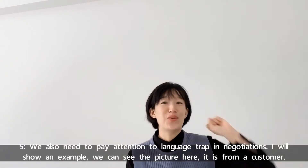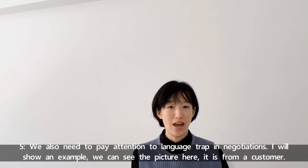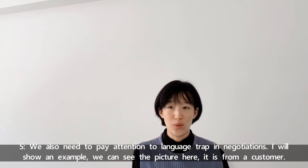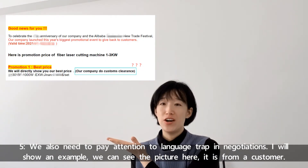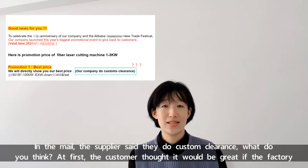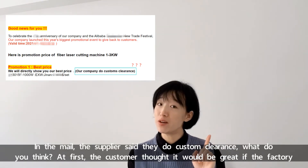Number five — we also need to pay attention to long-range traps in negotiations. I will show you an example. Here we can see a picture from a customer. In the email, the supplier said they do customer clearance.